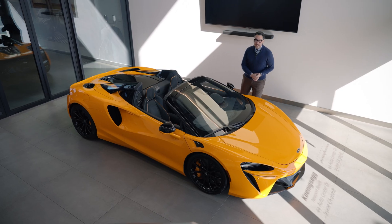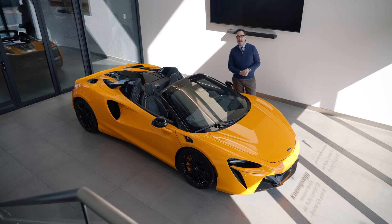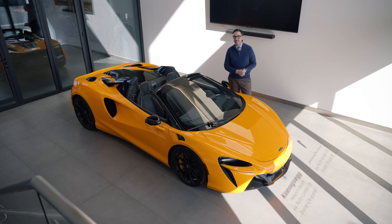So the next time you see an Artura at your local cars and coffee, I wouldn't recommend blowing in a stranger's buttress. But at least after this video, you'll know where all that air is being sent.